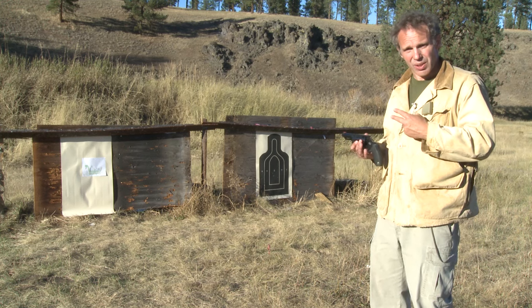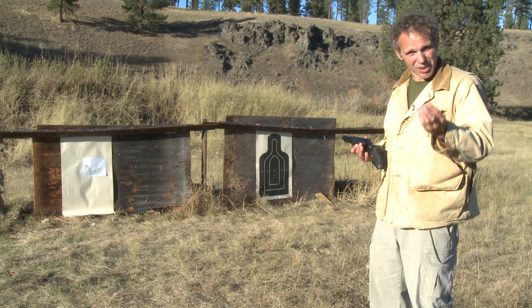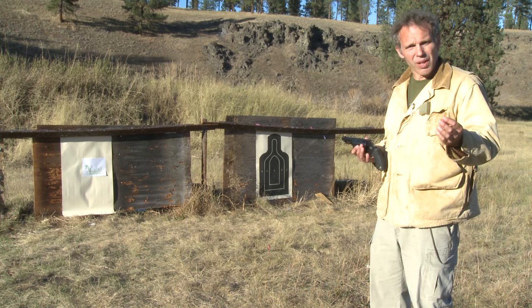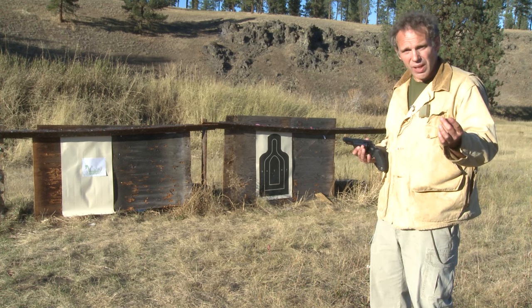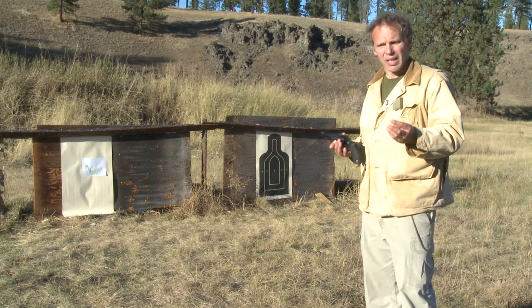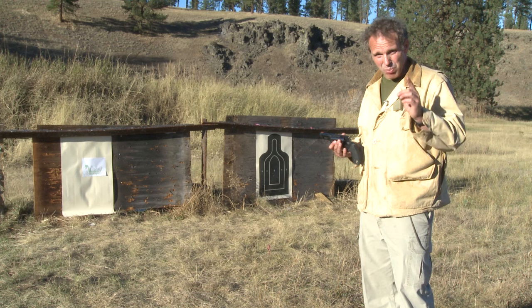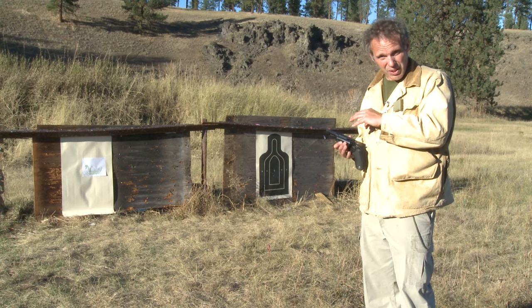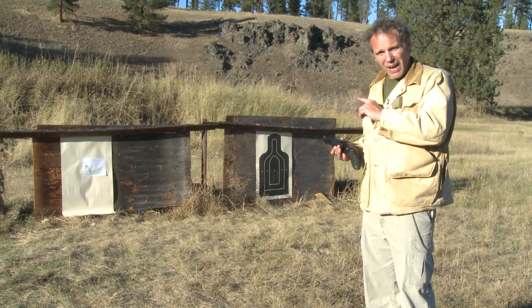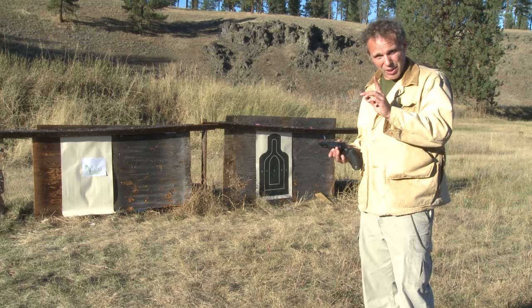Right now I've got two shells in here. One is .410, 2½-inch, ½-ounce, number 7½ shot. The other is .410, 3-inch, 11/16-ounce of number 7½ shot — so it's 3/16 of an ounce more, which doesn't sound like much, but it actually is, especially when you're talking about these low numbers. I'm at 5 yards, which is farther than you'd shoot a snake, but I want to see if I can illustrate the point. So let's shoot the 2½-inch shell.